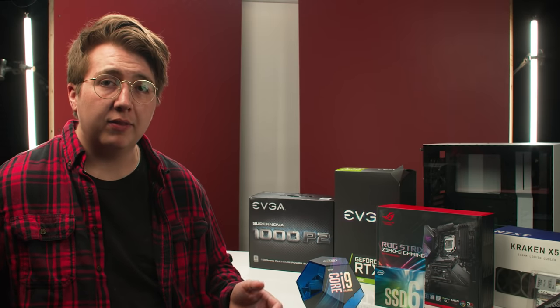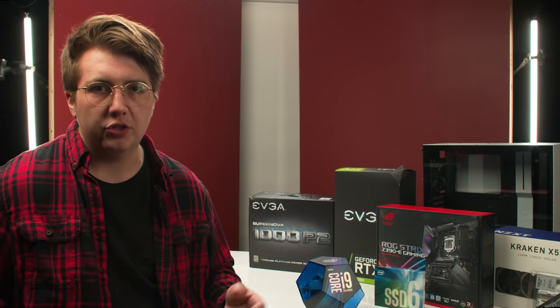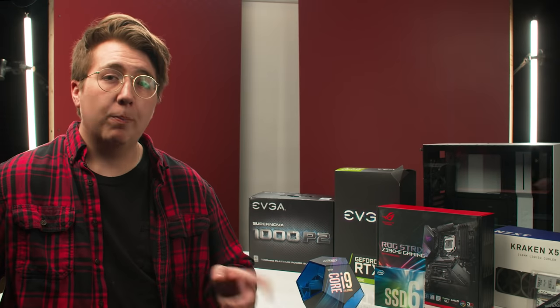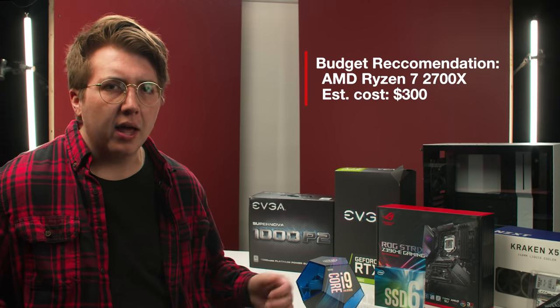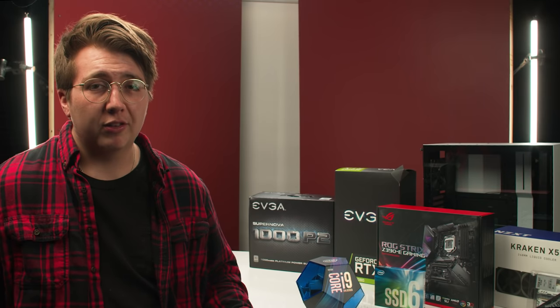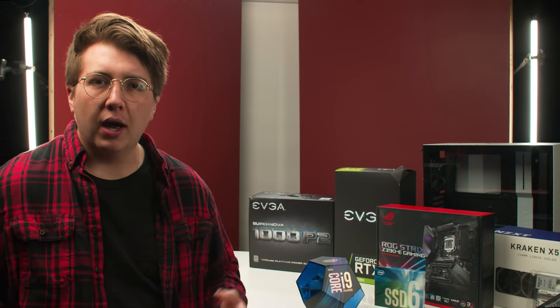I was actually debating between the i9 and the AMD Ryzen Threadripper series because the Threadripper has double the amount of cores and threads for just about the same price. But the problem is that the Threadripper is actually a bigger size than conventional processors so you have to get a bigger motherboard and bigger parts, which pushed the price higher than I wanted. Our budget-friendly option is the AMD Ryzen 2700X — it's got 8 cores and 16 threads just like the i9 but won't break the bank at around $300. After AMD released their Ryzen series a few years ago they've become a really formidable opponent to Intel and a low-cost affordable option for just about the same speed.